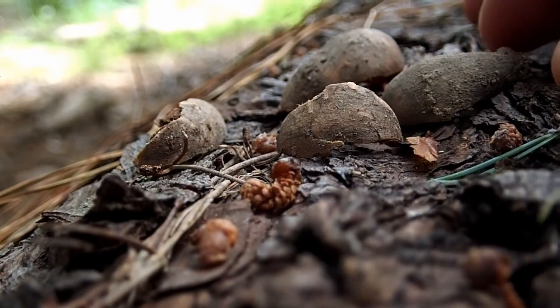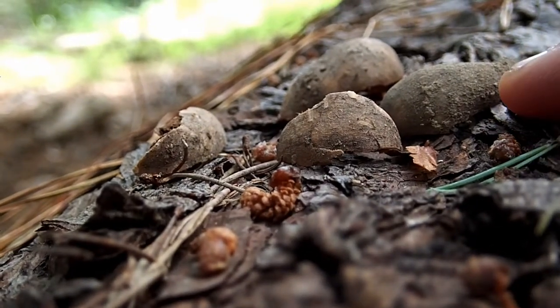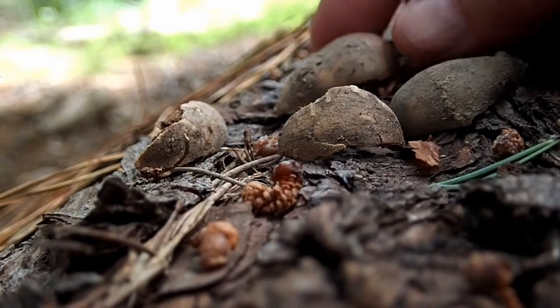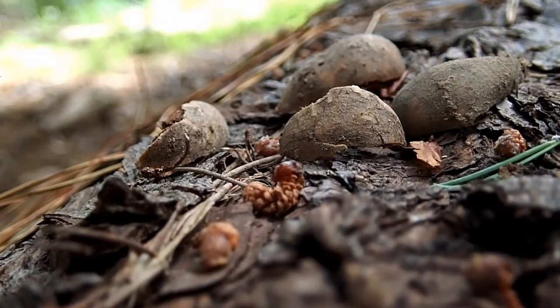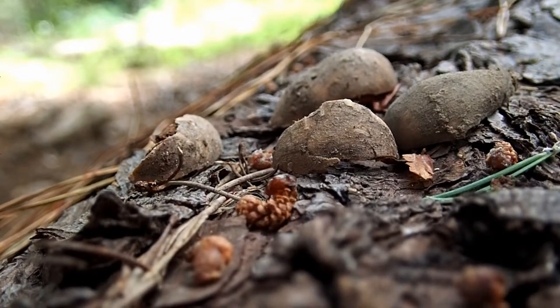One thing to notice about these acorns right off is that they're dirty on the outside — this is all dirt, see that? Now if they're dirty, that probably means they were in the ground and not directly taken from a tree. So that's one clue.